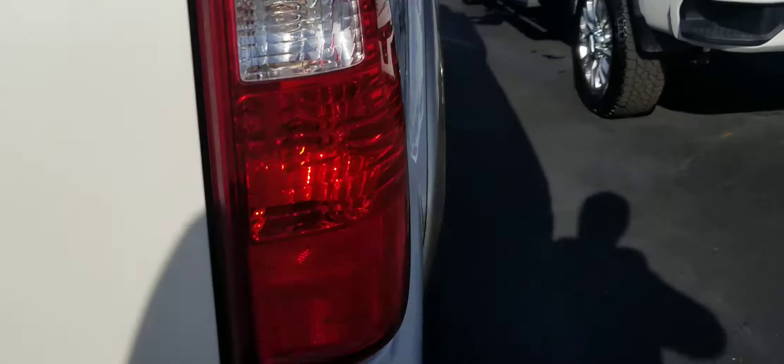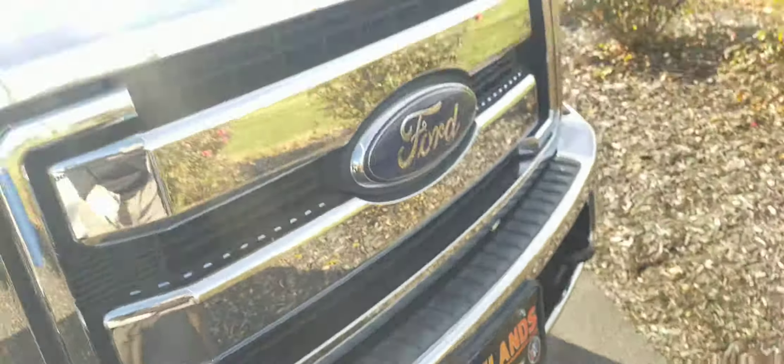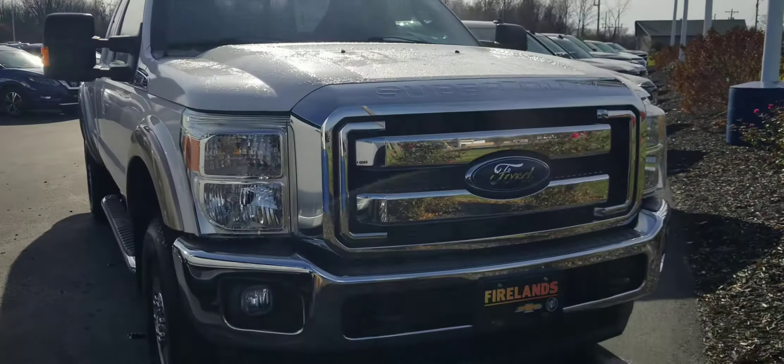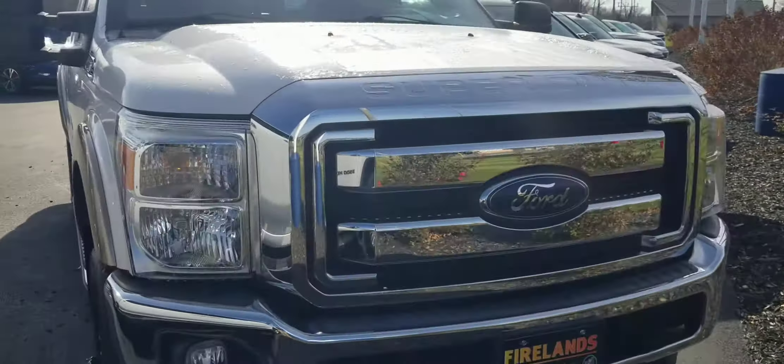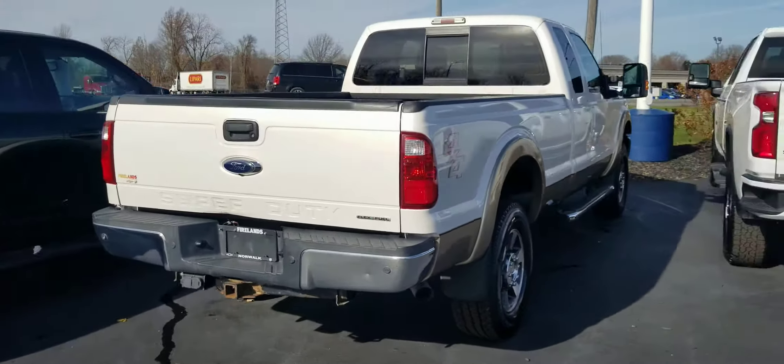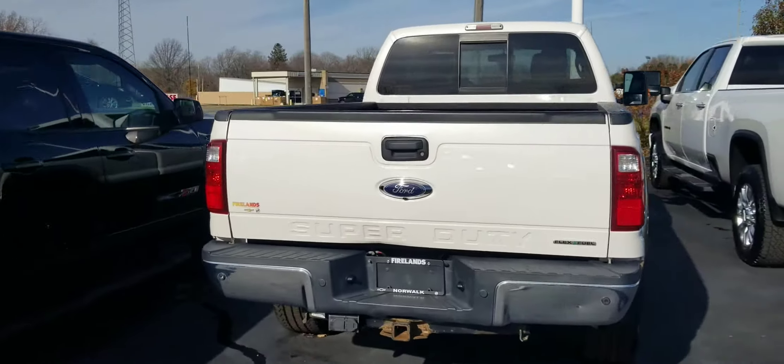Pretty good condition overall. Jack Larraway, Fireland Chevy — if you want a more specific video on anything, I'd be happy to send one over. My cell phone is 440-829-0272. Jack Larraway, Fireland Chevrolet Buick. Thanks so much and we'll talk to you soon. Bye!